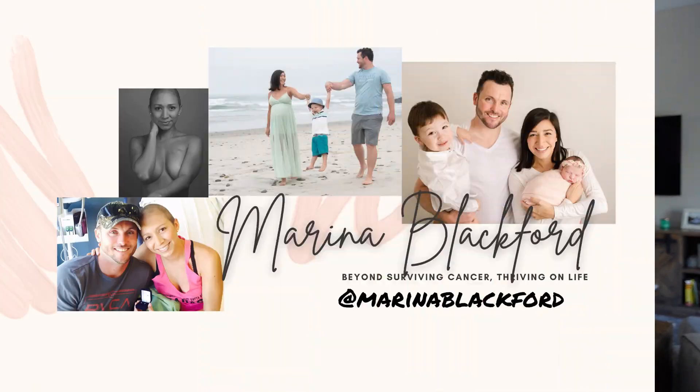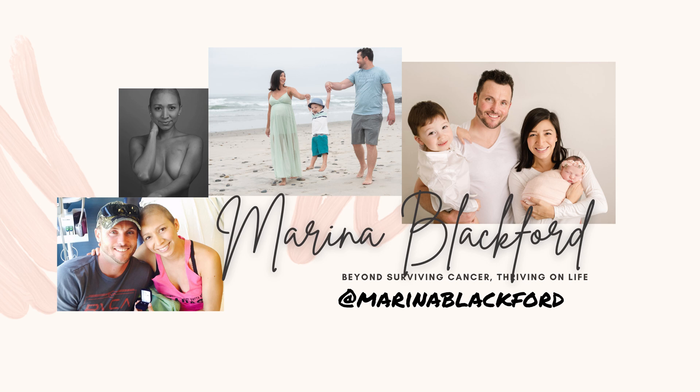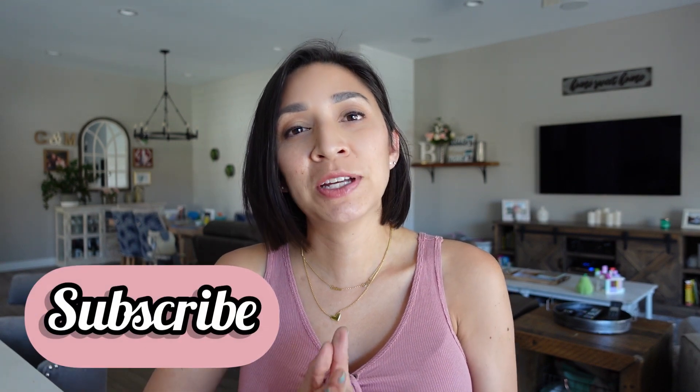In today's video, I'm sharing with you how you can boost your immune system during chemo. Hi guys, I'm Marina Blackford. Welcome to my channel. I am a two-time breast cancer survivor and I'm here to pay forward all the tips for you cancer fighters and survivors.